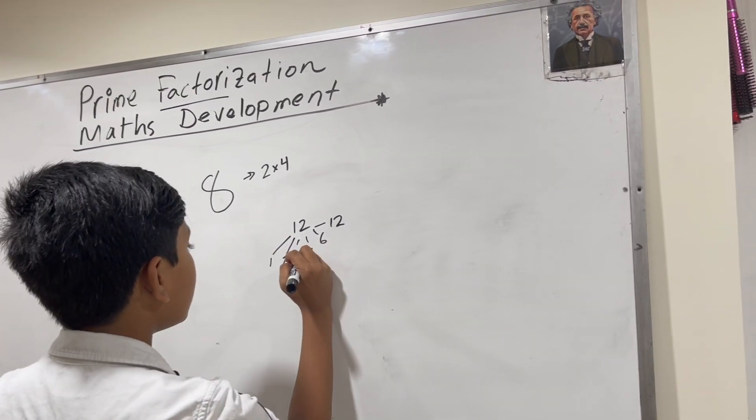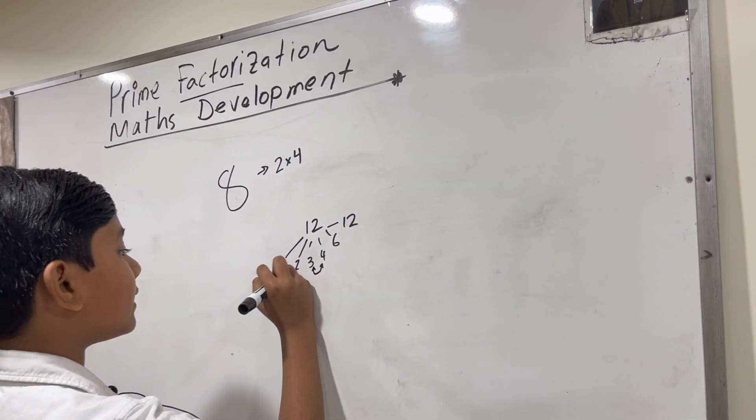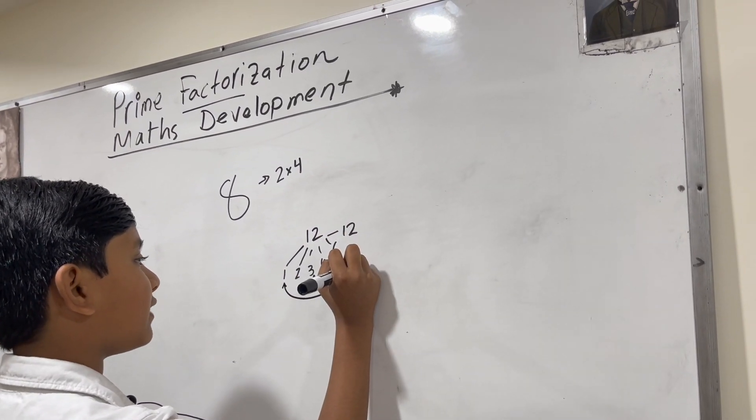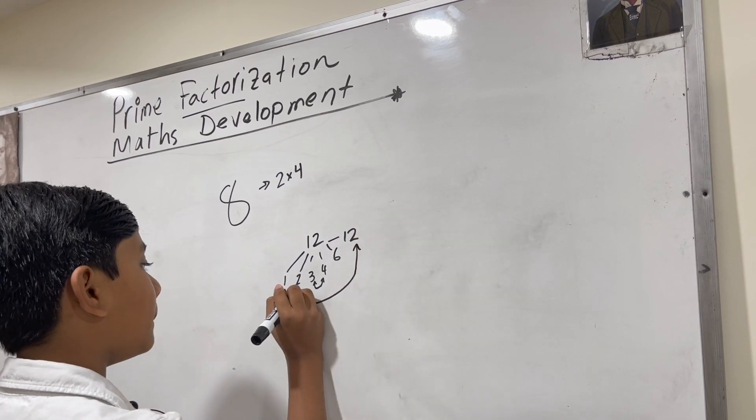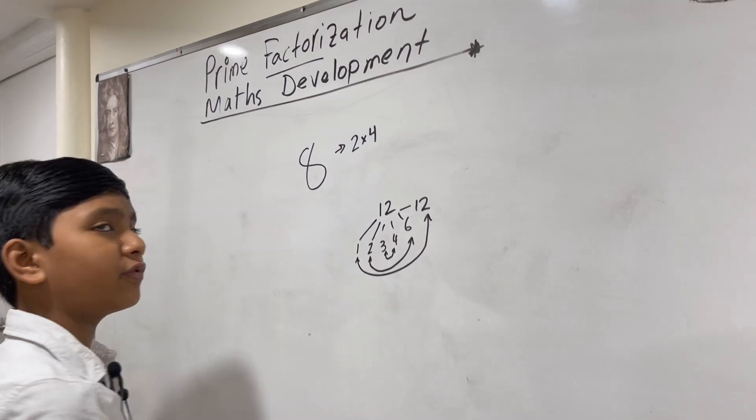These certain factors can be combined together in specific pairs to make the number. For example, one and twelve, two and six, and three and four.